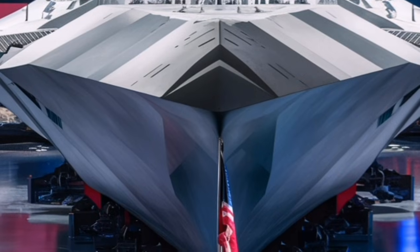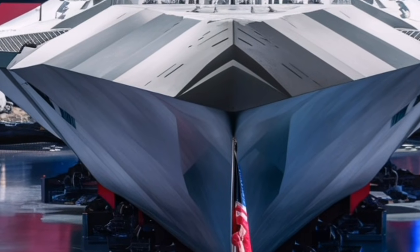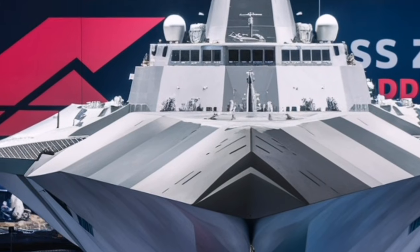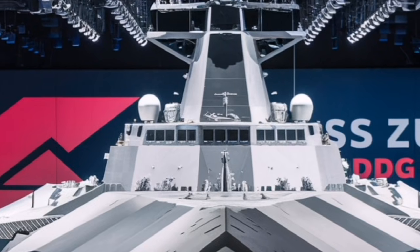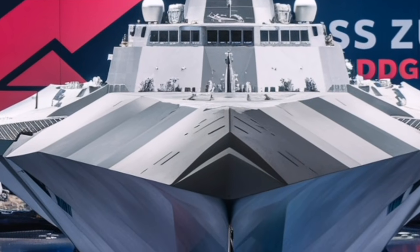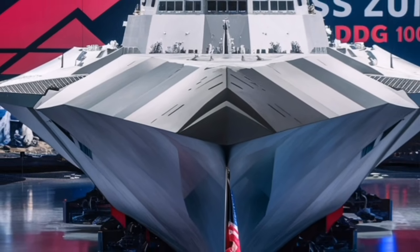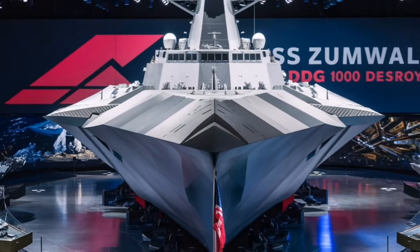Even though only a small number of Zumwalt-class ships were built, each one serves as a critical bridge between today's Navy and the next generation of naval engineering. In many ways, it's a test platform, a strike ship, a reconnaissance asset, and a digital warfare hub all at once. And that multi-role adaptability is exactly what makes the 2026 Zumwalt so exciting — it doesn't just meet today's demands, it's engineered to take on the challenges of the next several decades.